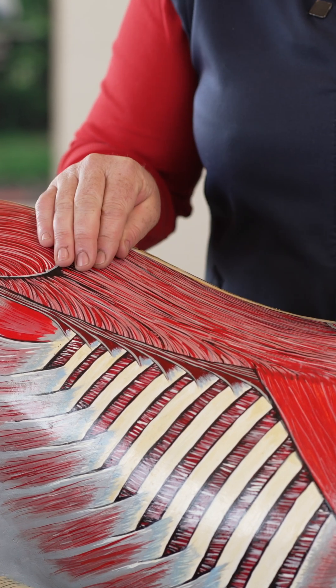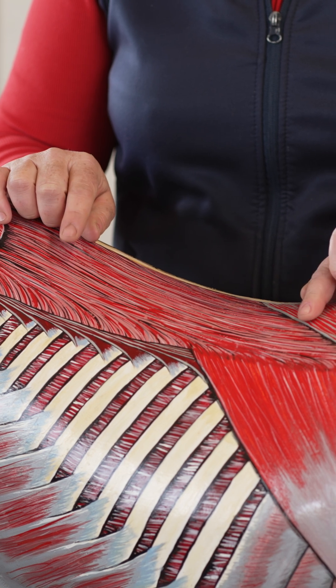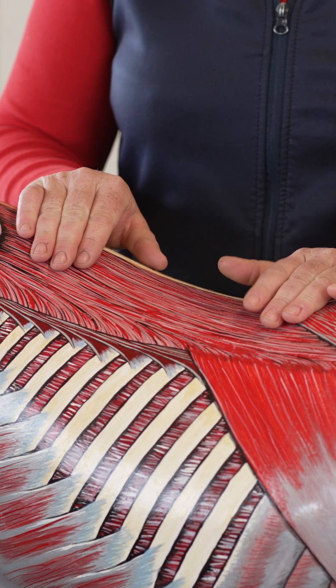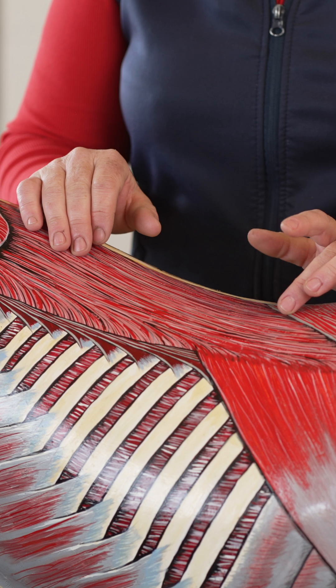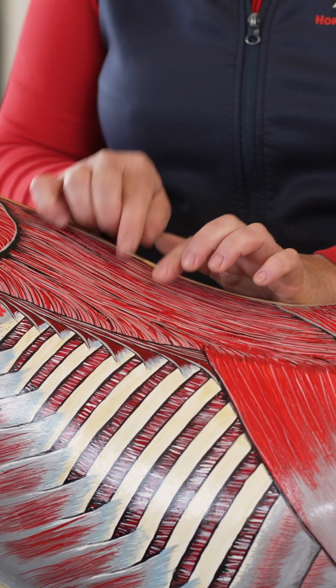Let's talk about longissimus dorsi. This is often described as the muscle on which we sit, which can be a little bit misleading because it leads you to think it's literally just in this area, but that's not true.